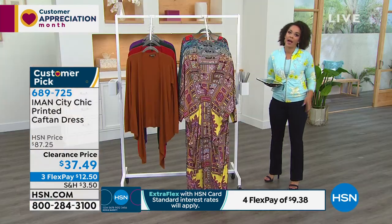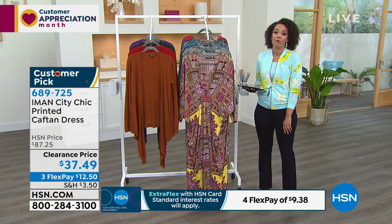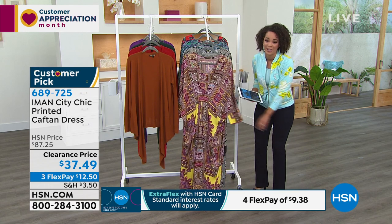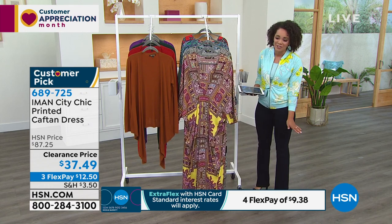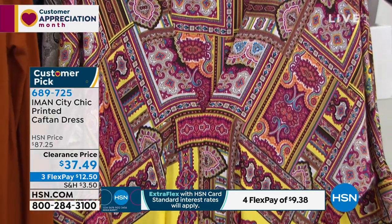Iman, you said you have over 200 caftans. I'm pretty sure Iman has spent triple — probably four figures, maybe even five figures — on caftans. This is on clearance for you, $50 off. It's a great price. I have Yves Saint Laurent caftans that were $5,000.